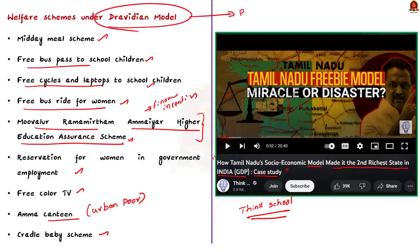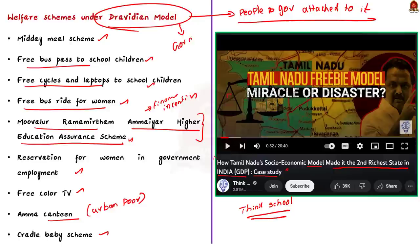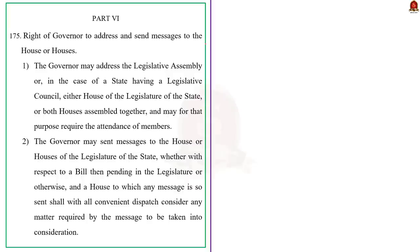Both the people and government of Tamil Nadu hold the Dravidian model in high regard. This is why when the governor skipped the part of his speech referring to the Dravidian model of governance, the Tamil Nadu CM was upset and moved a resolution against him. According to the author of the editorial, the governor is entitled to his own opinion and personal likes and dislikes, but when it comes to constitutional duty, he must perform it by keeping aside his personal opinion.